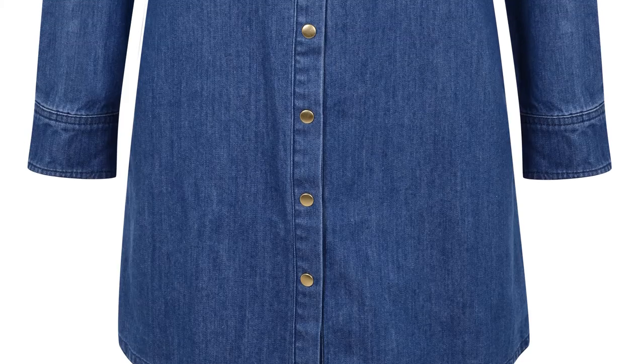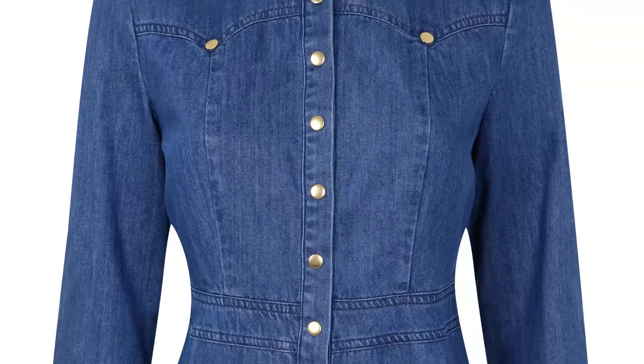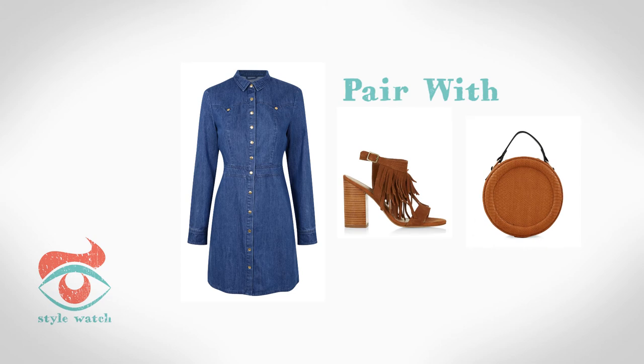At number two, what could be easier to wear than a denim shirt dress just like this one from Dorothy Perkins? Go for a 1970s look and add a pair of fringe tan sandals and a tan bag.